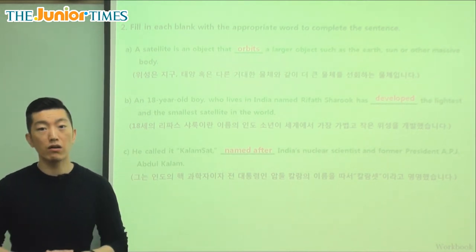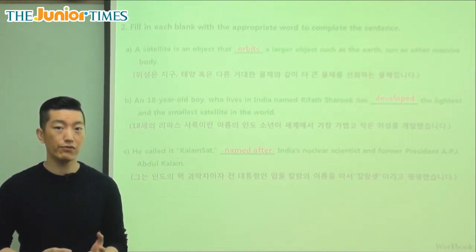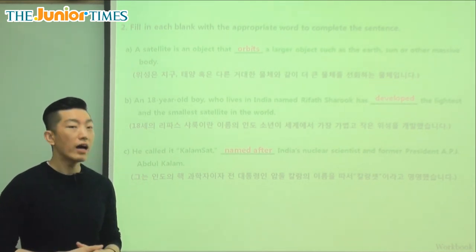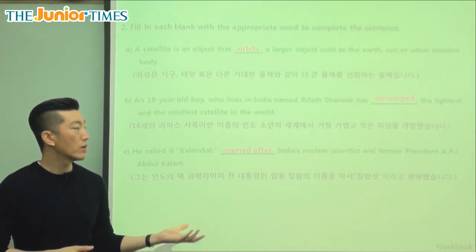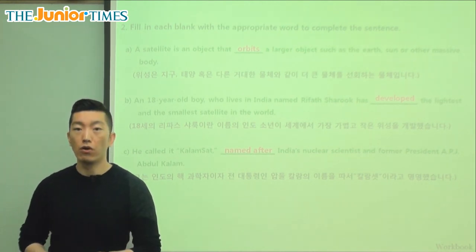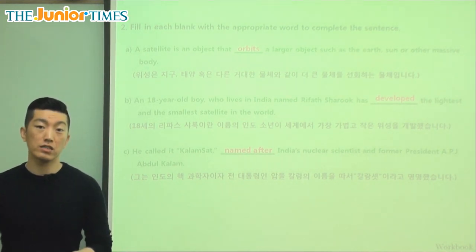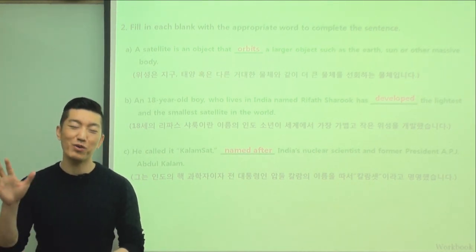Today we saw a very interesting article about a boy in India, only 18 years old, who had the idea to make this very light satellite. They're going to send it out into orbit very soon, and we're eagerly excited and waiting to hear the results. Carbon fiber as well as 3D printing represent a lot of technological advances, and even young people all around the world are starting to use and get to know them. I hope you enjoyed today's article and learned a lot. I will see you again next time. Goodbye, everyone.